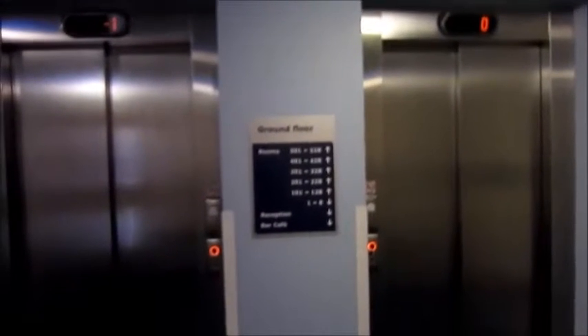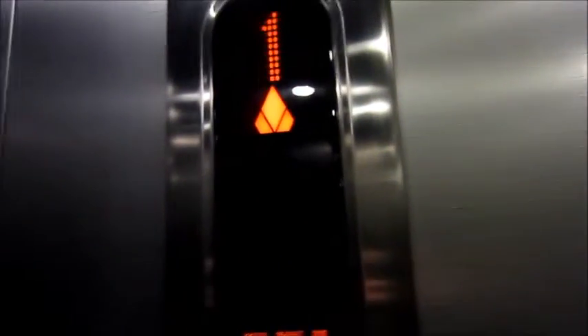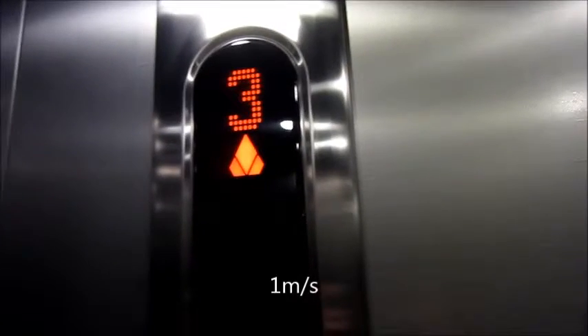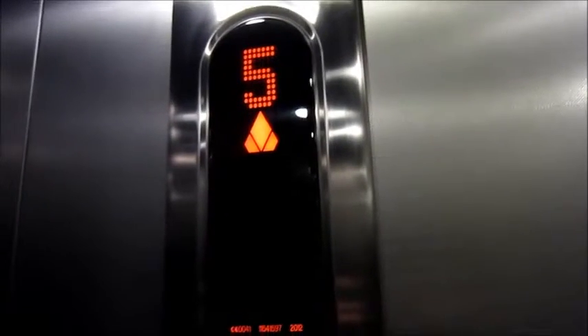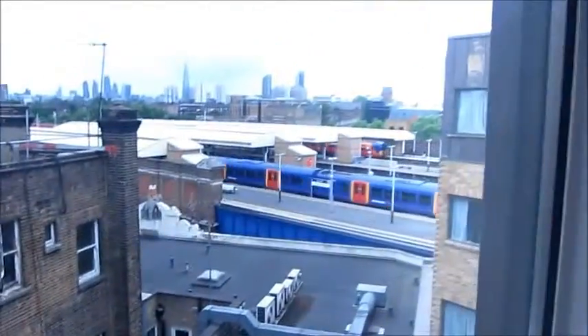There are two lifts here, both of them are ecodiscs. Let's go to five. That ecodisc just went down slightly — it didn't synchronise correctly and it had to jump into sync. Probably wasn't installed properly. It's still really efficient though; there's no time when the lift is stopped with the doors closed.